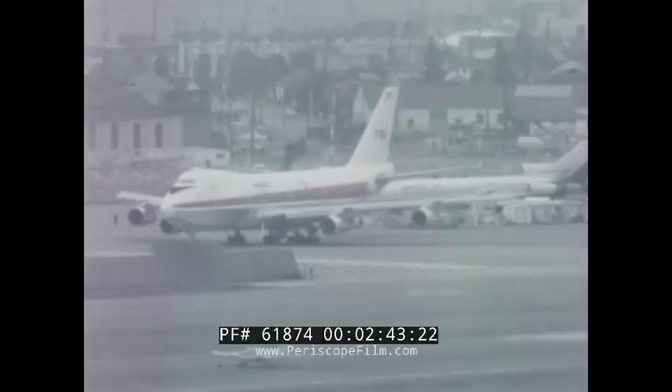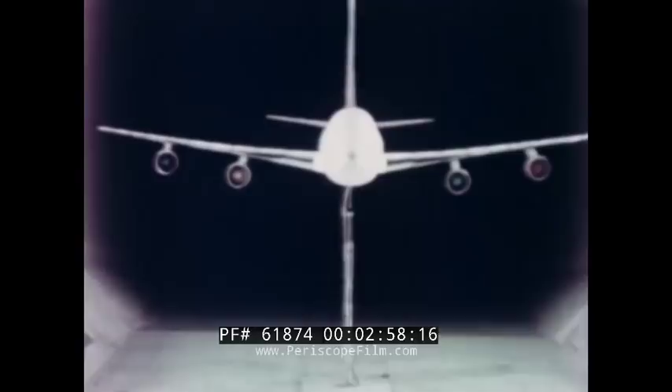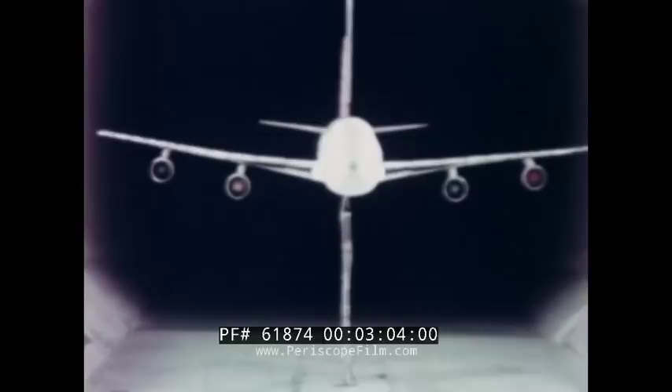This whole job started way back down the line when engineers were still looking at paper airplanes and models, and wind tunnel testing began. Our people devoted literally thousands of hours of their time, both on paper and in the wind tunnel, to minimize drag — because drag is money. Drag costs weight. Drag costs fuel.